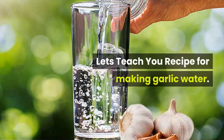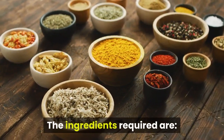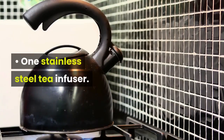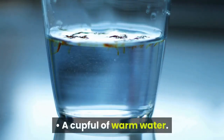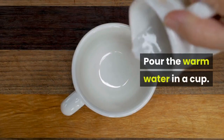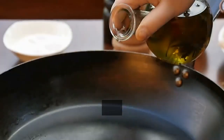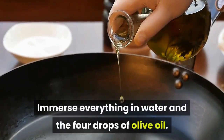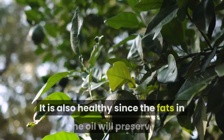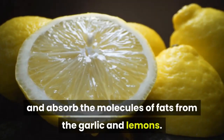Now let's teach you the recipe for making garlic water. The ingredients required are: 3 garlic cloves that are peeled and minced, 4 slices of lemon, 1 stainless steel tea infuser, a cupful of warm water, and 3 drops of olive oil. Then do this: pour the warm water in a cup, place the minced garlic cloves in the stainless steel tea infuser together with the lemon pieces, immerse everything in water and add the olive oil. Wait for about 20 minutes and then stir. It is not a difficult process. It is also healthy since the fats in the oil will preserve and absorb the fat-soluble molecules from the garlic and lemons, which are helpful to your health.